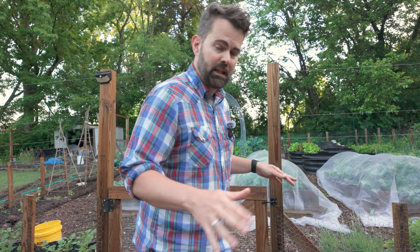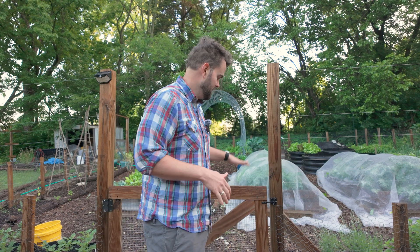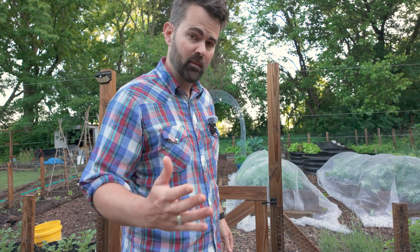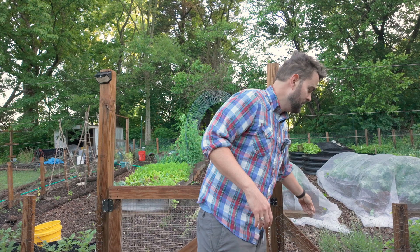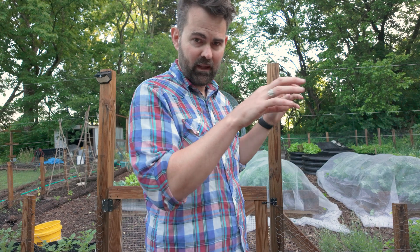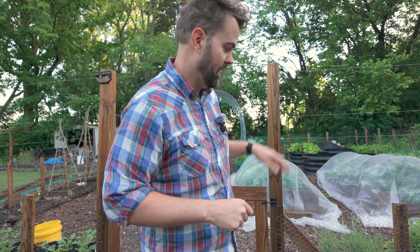Next on my list are groundhogs — or woodchucks. I don't know how much wood a woodchuck could chuck, but I will tell you they will absolutely mow down your garden. To keep groundhogs out, you need a fence that is at least three feet tall. Groundhogs can climb — they're not the best at it, but they can. Ideally, have the fence be a little wobbly. This fence isn't super taut, which helps keep them out because they don't like that instability when climbing.